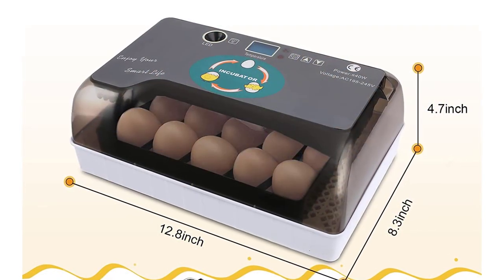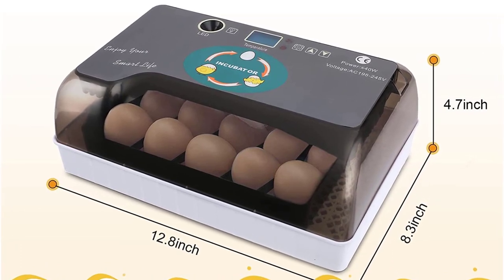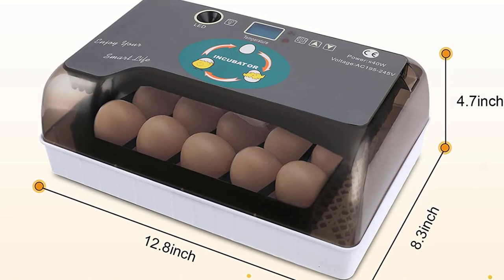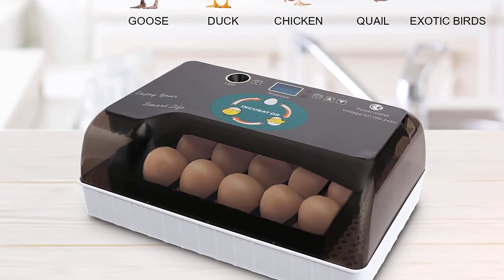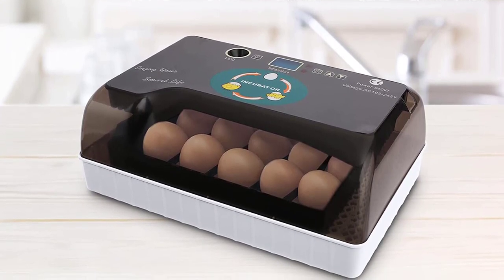You can check the humidity in the incubator through the humidity display. There are three temperature ranges that you can choose according to the temperature of eggs: 40 degrees centigrade, 37 degrees centigrade, and 35 degrees centigrade. This incubator is suitable for a variety of eggs, such as chickens, ducks, geese, quail, turkeys, etc.